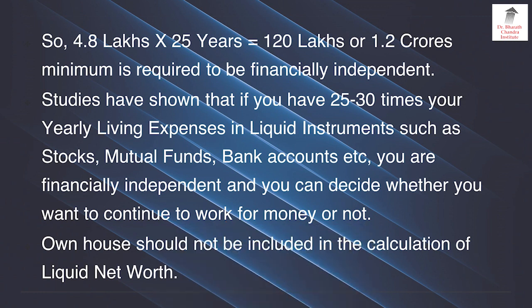If you have this money then you can say that you are financially independent. Studies have shown that if you have 25 to 30 times your yearly living expenses in liquid instruments such as stocks, mutual funds, bank accounts etc., then you are financially independent and you can decide whether you want to continue to work for money or not. Your own house should not be included in the calculation of liquid net worth.